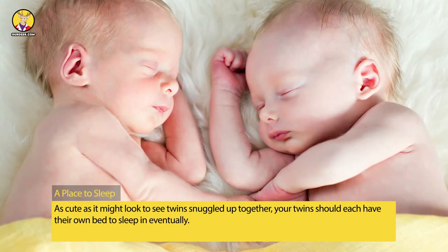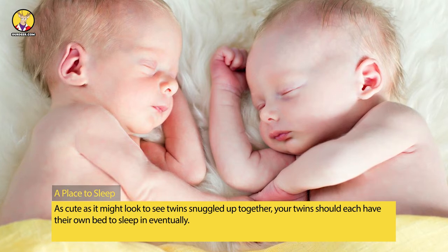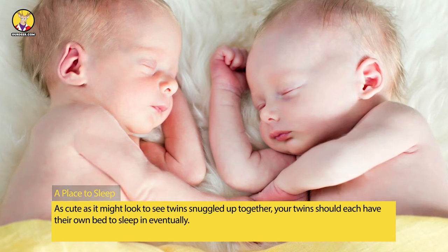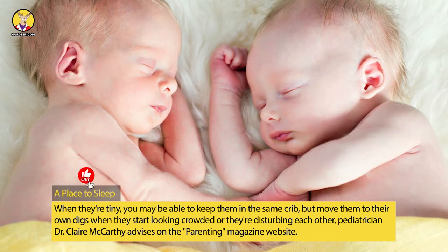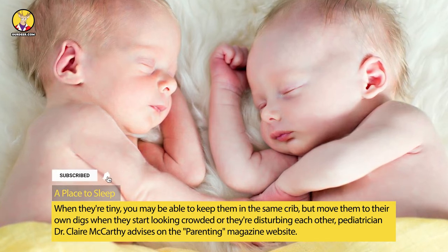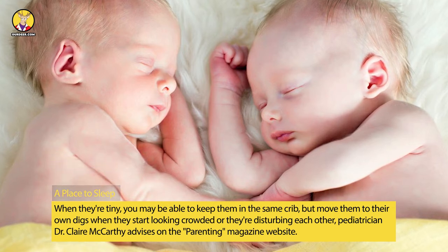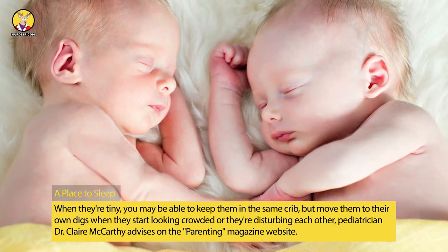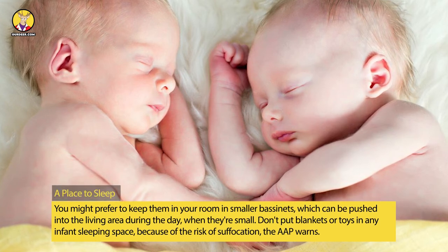A place to sleep: As cute as it might look to see twins snuggled up together, your twins should each have their own bed to sleep in eventually. When they're tiny, you may be able to keep them in the same crib, but move them to their own space when they start looking crowded or they're disturbing each other, pediatrician Dr. Claire McCarthy advises on the Parenting Magazine website.